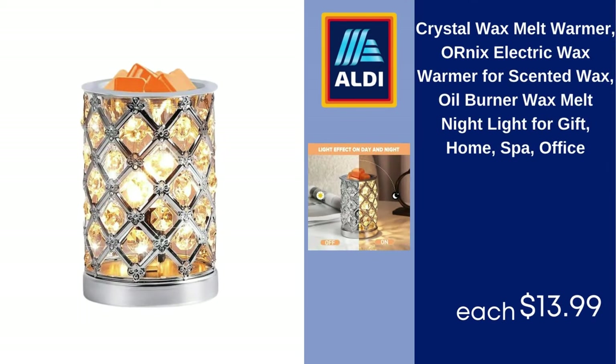Crystal Wax Melt Warmer — Ornix Electric Wax Warmer for Scented Wax, Oil Burner, Wax Melt Night Light, Gift for Home, Spa, Office, $13.99.